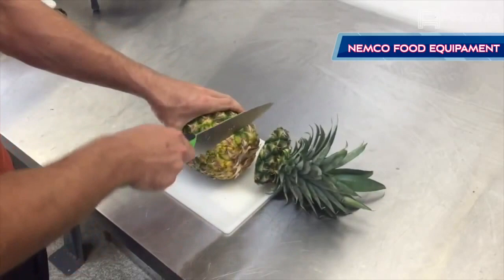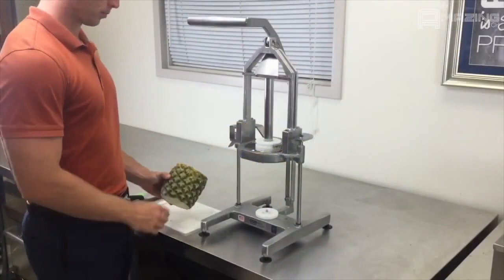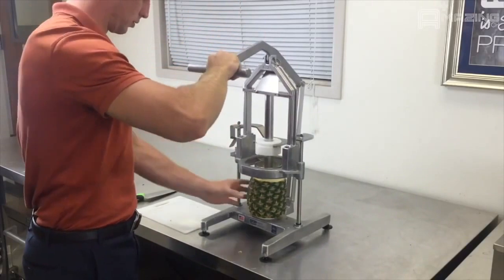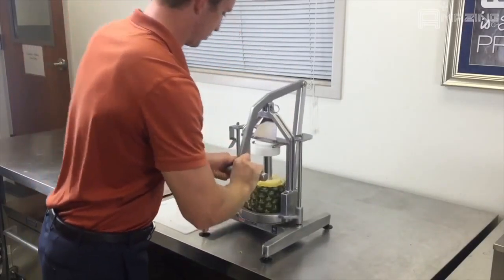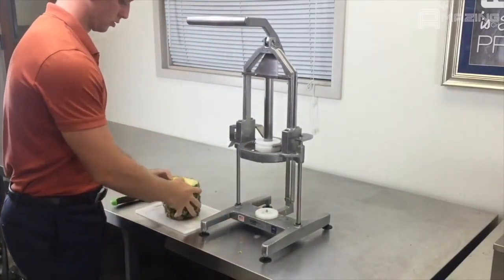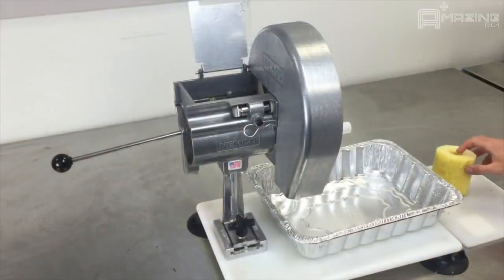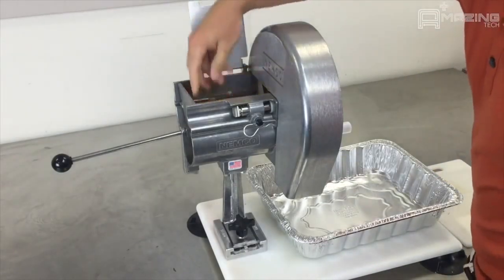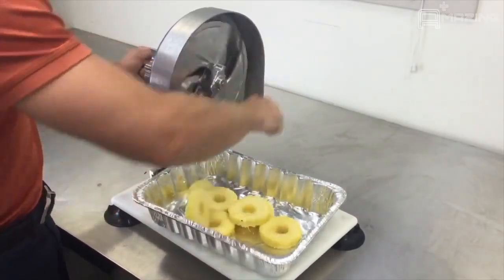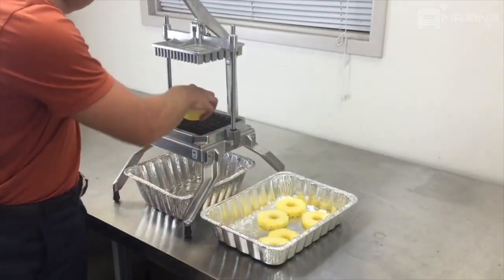Not everyone needs a huge industrial machine, but something smaller and more versatile. This is used for coring pineapples. Next, the inside of the pineapple is loaded into a machine for slicing. Now time for dicing the slices to just the right size.